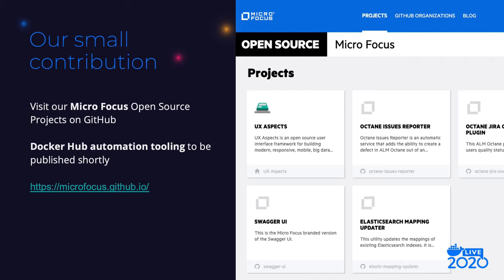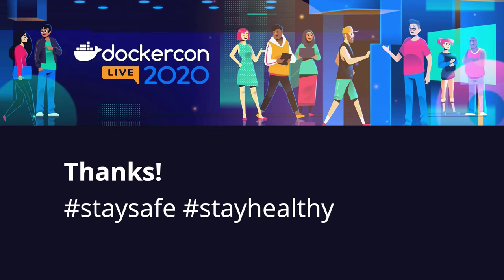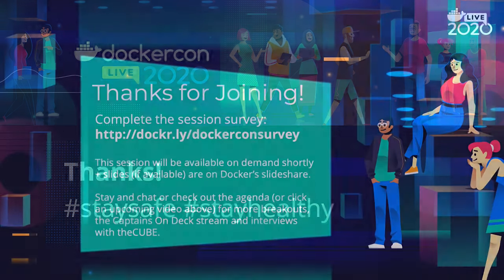While we're waiting for those public APIs, we have built some automation scripting in-house and would like to contribute back to the community and make it available open source. We could not publish our code on time for DockerCon, but if you're interested, you can visit our landing page at microfocus.github.io at a later time, or simply ping me and I'll try to publish this as soon as I get approval. This wraps up my talk. Thanks again for watching. I will now be answering your questions in the live Q&A.